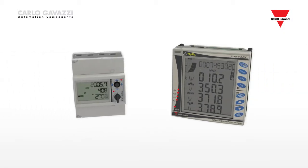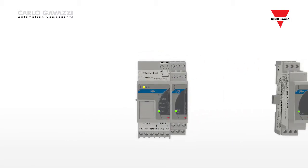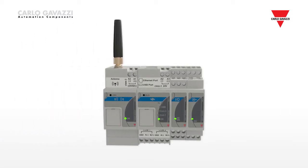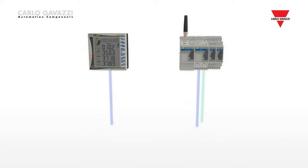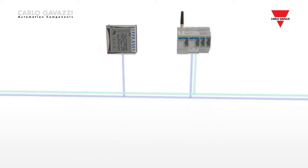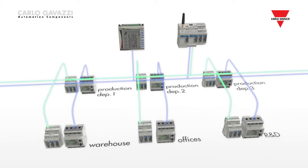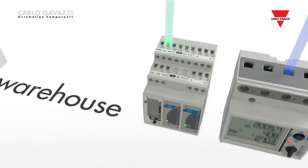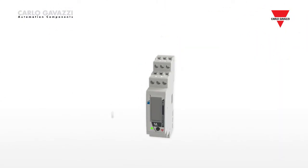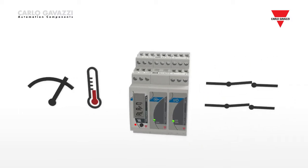Energy meters with MID certification and power analyzers for monitoring critical installation parameters are available. The VMUP measures and logs analog variables relevant to either environmental monitoring or process control, while the VMUO allows digital input-output management. The VMU-M data logger extends the range of capabilities to collecting, sending and logging analog and digital signals.